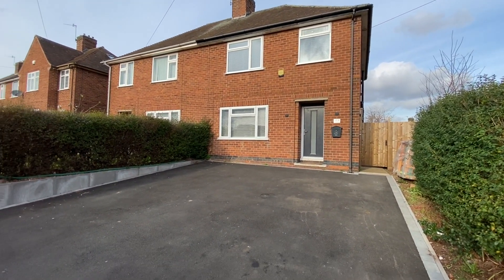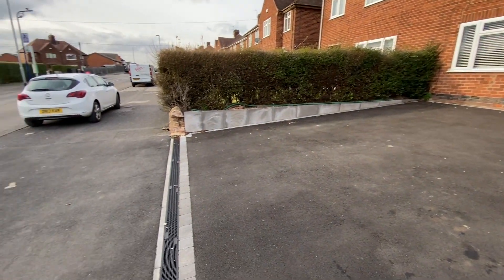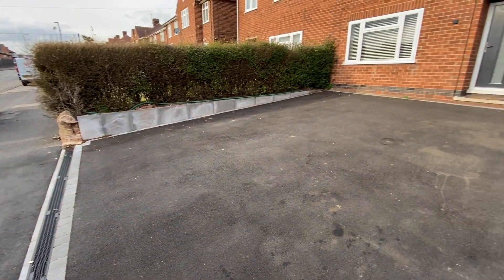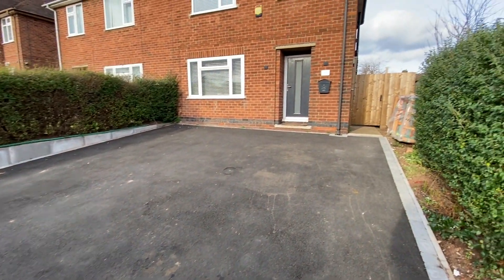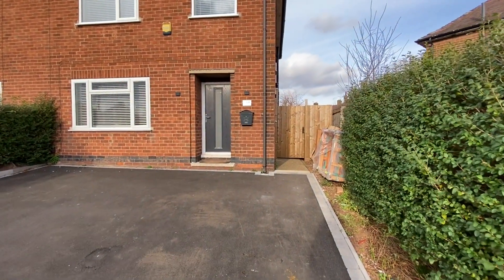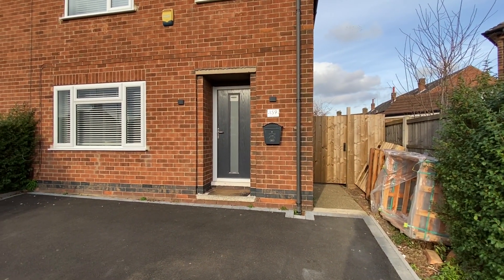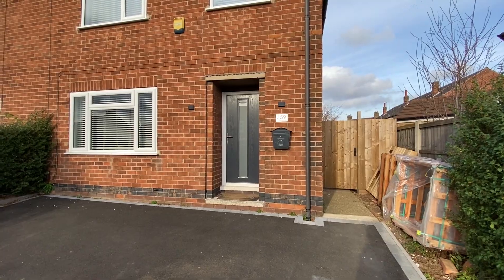Starting off at the front of the property, we have drop curb access up to a generous driveway giving us parking for multiple vehicles. There's then a lock-up pedestrian access gate just down the side of the property, which takes us into the back garden. Straight ahead we have the main entrance door into the hallway.